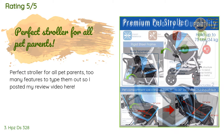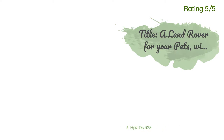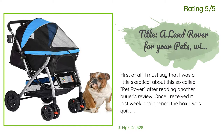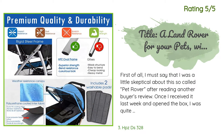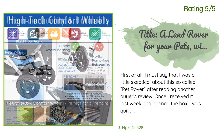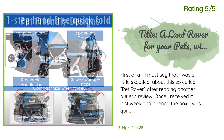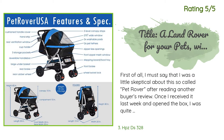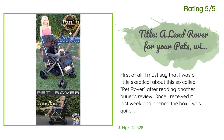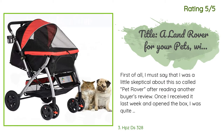A customer said: Perfect stroller for all pet parents — too many features to type out, so I posted my review video. Another happy customer said: I must say I was a little skeptical about this so-called pet rover after reading another buyer's review. Once I received it and opened the box, I was quite impressed with the quality. I have tried a few other popular strollers on Amazon and nothing compares to the quality of this one. The first thing I noticed was the oval tubular frame construction, which made the stroller rock solid — like my Land Rover.